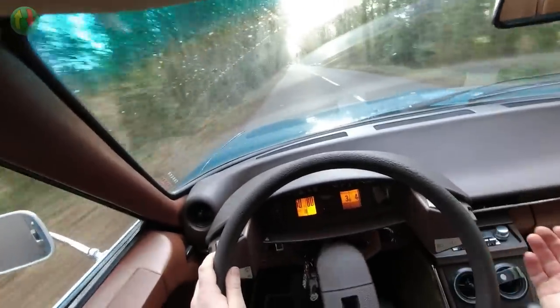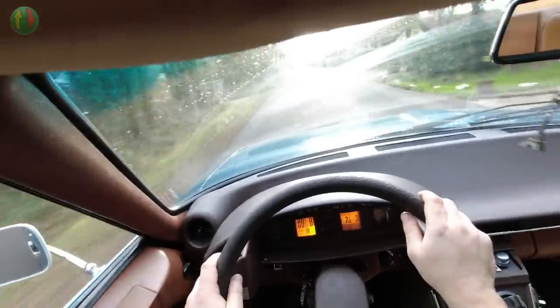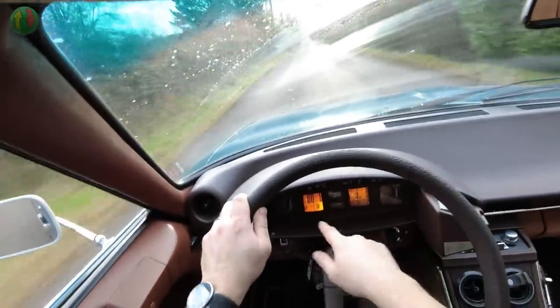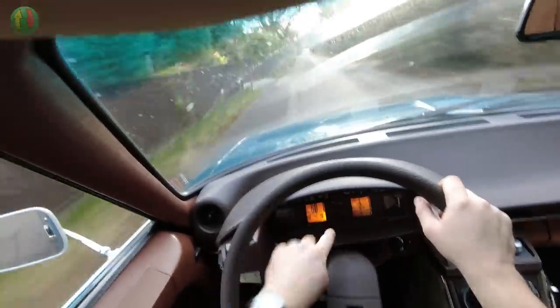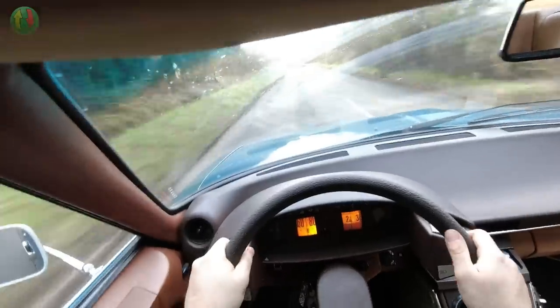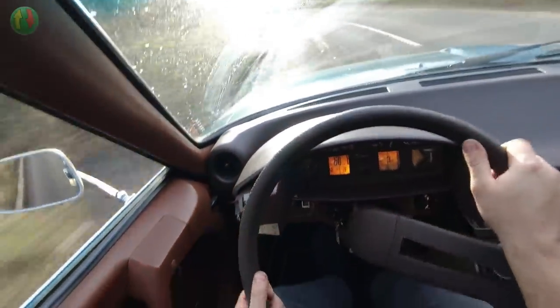There you go — I don't think we went much faster there but it felt like it was trying. I don't know how accurate that speedo is — that's in kilometres an hour, by the way. I don't think I'm being a reprobate. Into the corner, downshift, heel and toe. Maybe not.